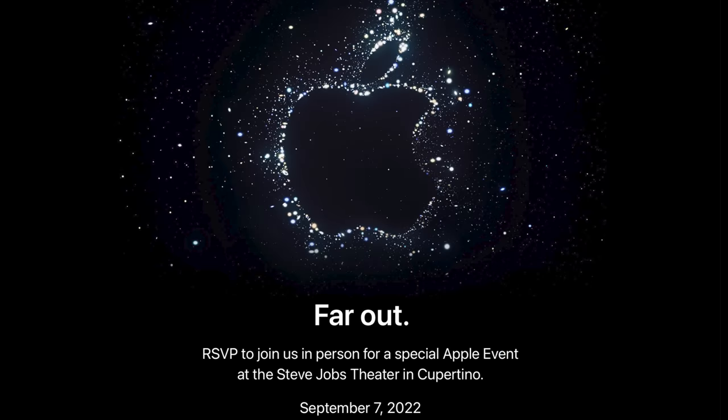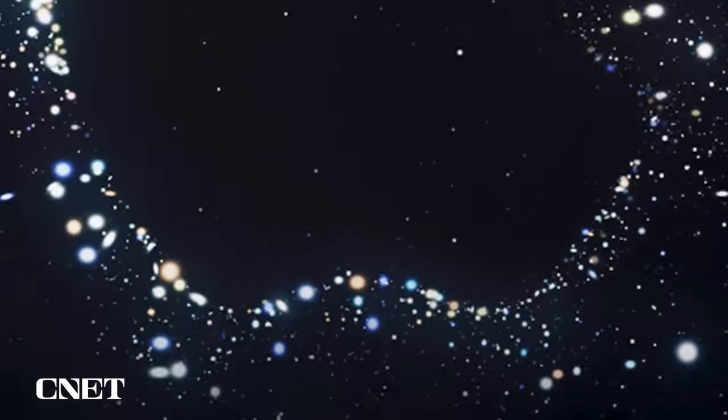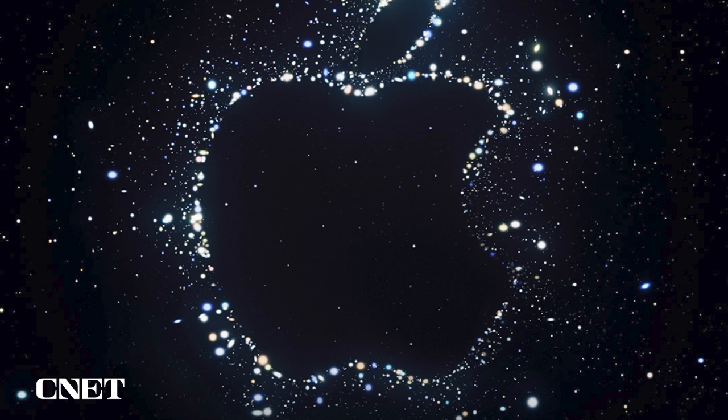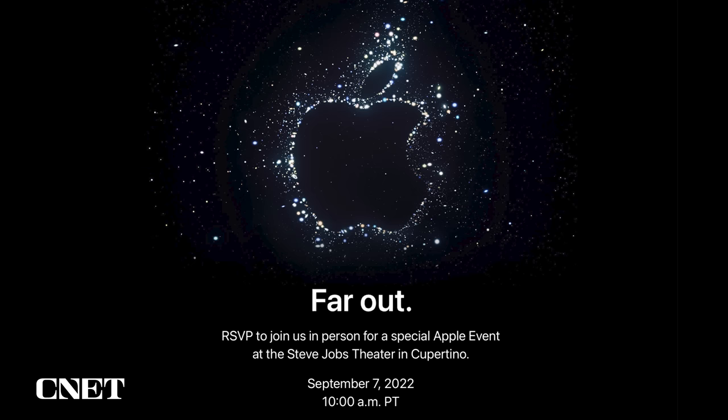We are officially one step closer to the iPhone 14 being real. Apple sent out invites for a September 7th event, and it's likely they're going to announce the next iPhone, AKA the heavily rumored iPhone 14. There are a bunch of improvements and fixes I'm hoping to see for the next iPhone. But first, we've got to talk about this invite because there could be a couple of clues about the next iPhone. The invite is a photo of the Apple logo against a background with glittery, star-like things, and the tagline is 'Far Out.'